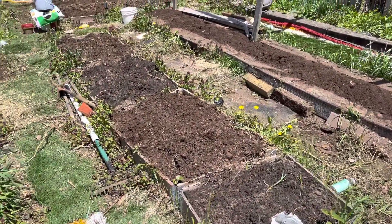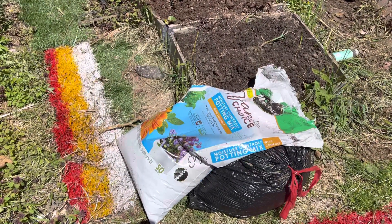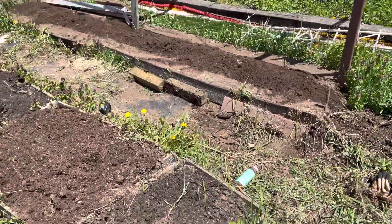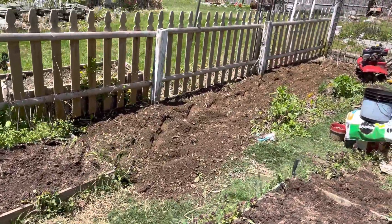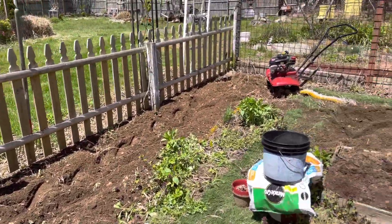I prepped all the boxes, tilled them all up. I put this soil along with it — this potting mix. As you can see, these are all the boxes. I tilled up over here — tomatoes. We got more boxes.